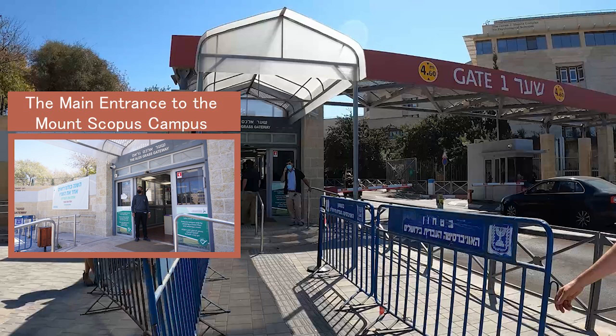This is the main entrance to the Mount Scopus campus of the Hebrew University, which includes the Rothberg International School, faculties such as Social Science, Humanities, Law, Business, and more.